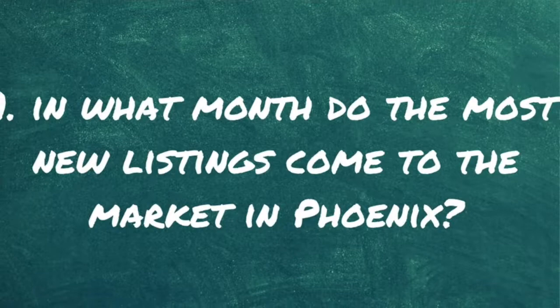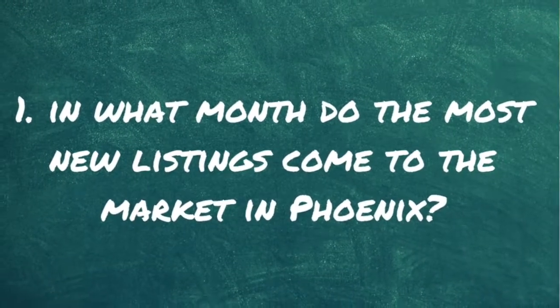Question number one. In what month do the most new listings come to the market in Phoenix?